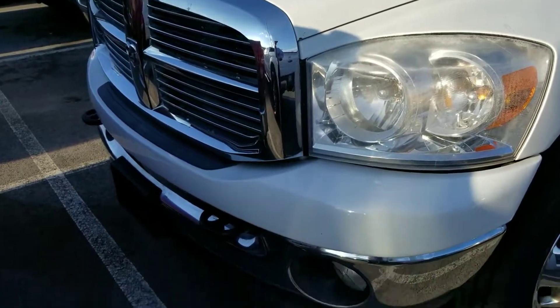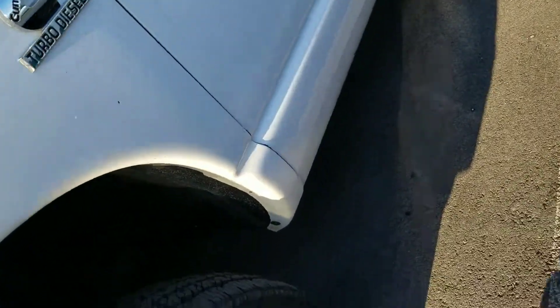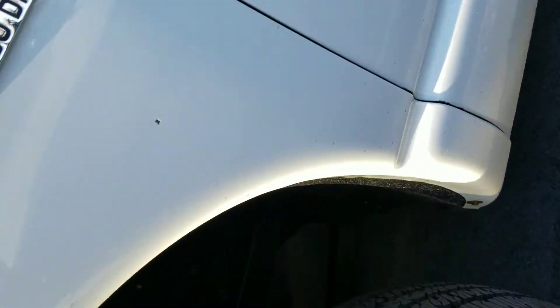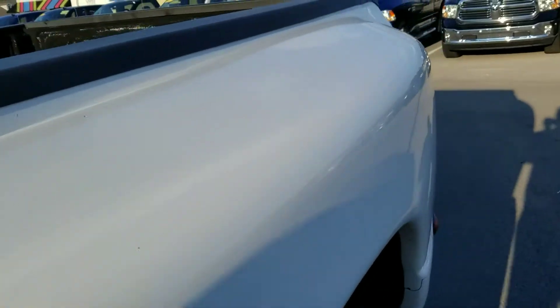I told you I'd highlight the blemishes. First place we want to check on a 2008 Ram — the rock panels, the quarter panels. We've got no rust here in the fender wells. Walking it back — no rust on there. That's your driver's side fender, so that one's on.